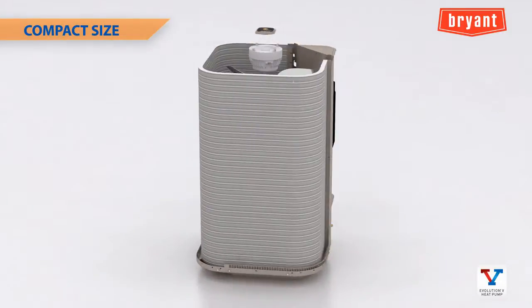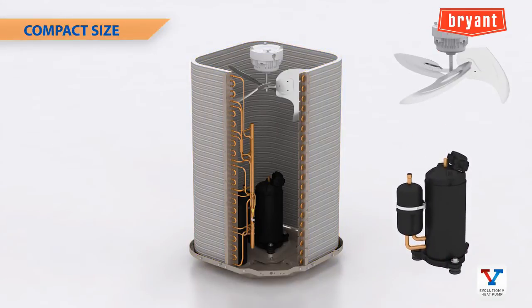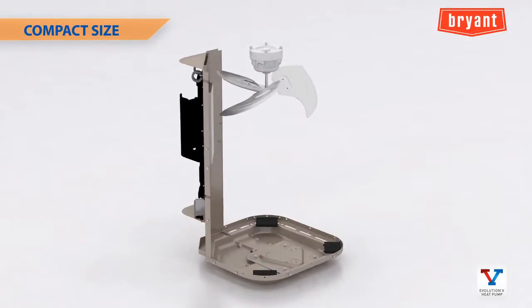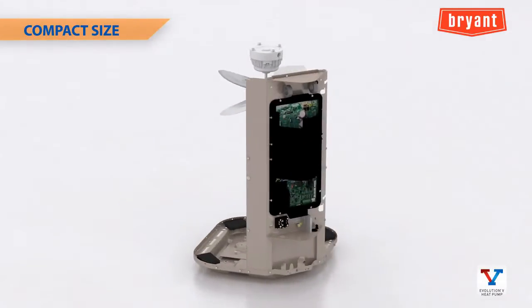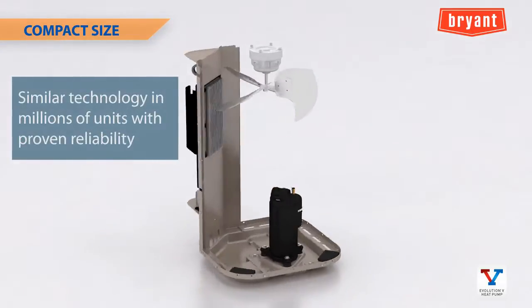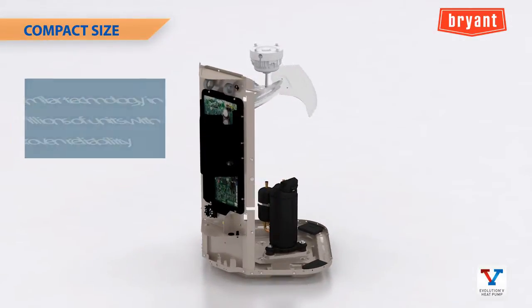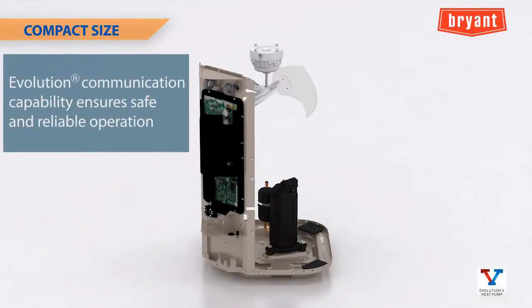The keys to this size and weight reduction include our micro tube coil technology and the efficiency advantages of the rotary compressor. The new fan motor, combined with a new inverter control, is more compact than other ECM motors because its control is built into the inverter instead of attached to the motor. Similar compressor and fan motor technology is being used in millions of units around the world with proven reliability, and the Bryant Evolution communication capability enables enhanced protection of the compressor and inverter to ensure safe and reliable operation.